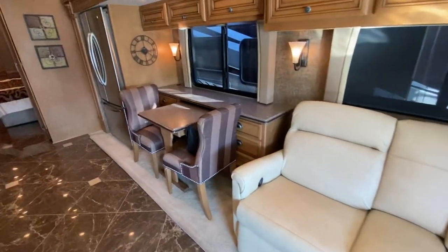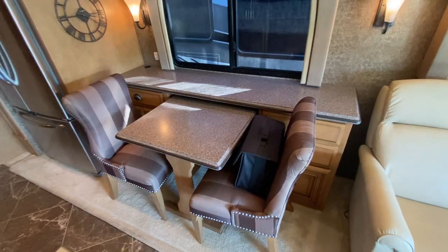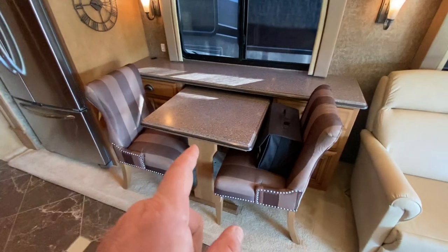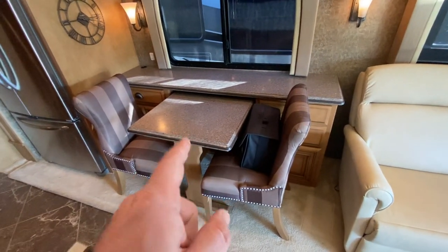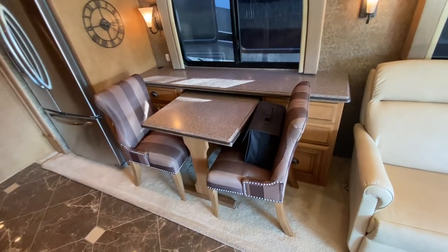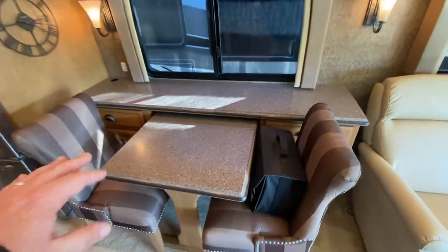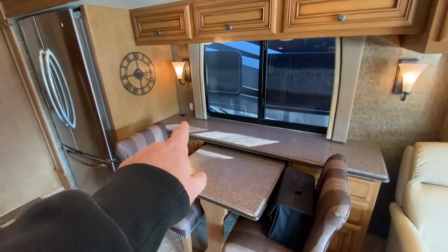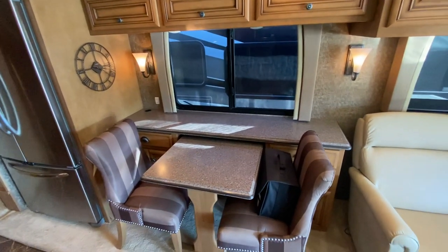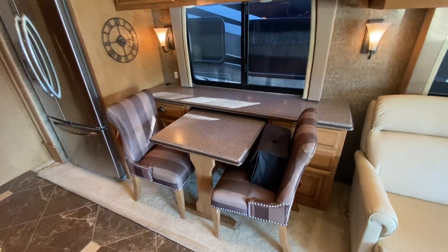It does have the computer dinette. I call this a computer dinette workstation because it's really cool the way it works. These chairs are freestanding, but also in most coaches the table is not freestanding — in this coach the table is a freestanding table, so we can remove it. This whole area becomes a desk. You can turn one of these chairs, you've got the computer cords that can go through to get power underneath, and this whole area becomes a desk for you if you want to work on the road.